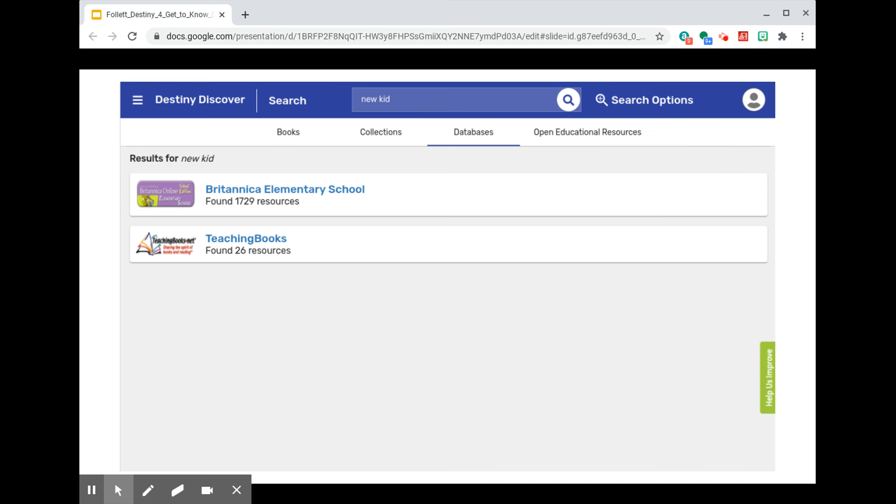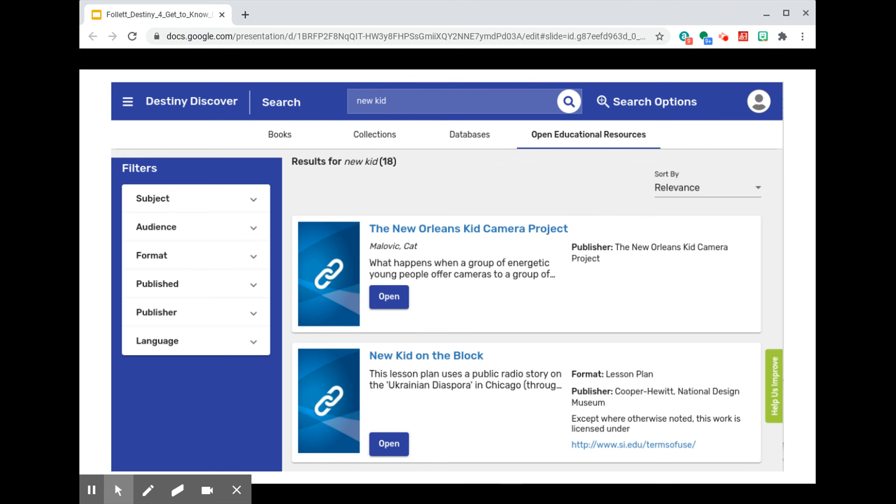With the third tab, Databases, Destiny Discover pulled in results from Britannica Elementary School and from Teaching Books. A fourth place that I can turn up results in Destiny Discover is Open Educational Resources. You'll see that a search for New Kid turned up 18 results there.